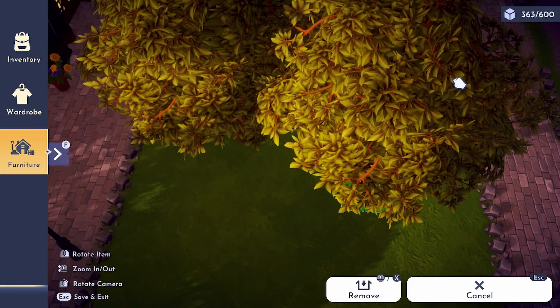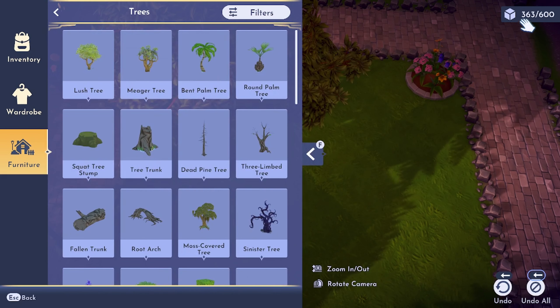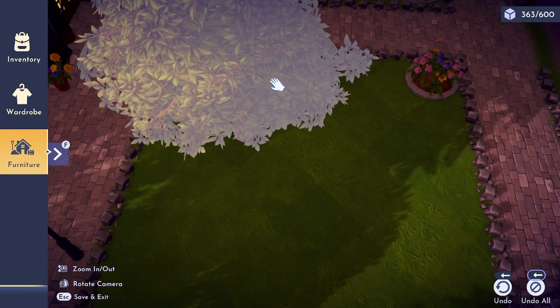As for trees, rocks, and underbrush — some count, some don't, but it is early access so that may change. If there's a further cap, I haven't hit it yet.